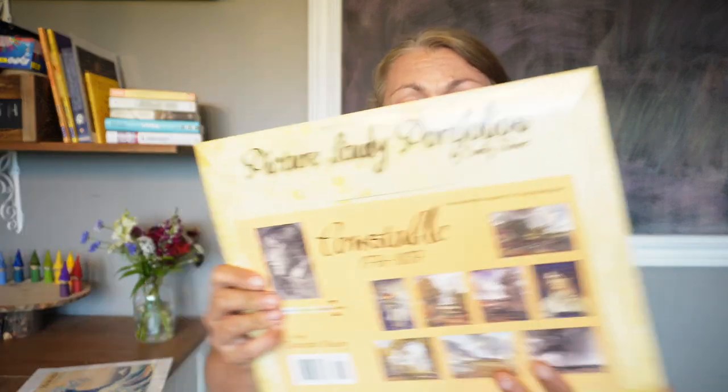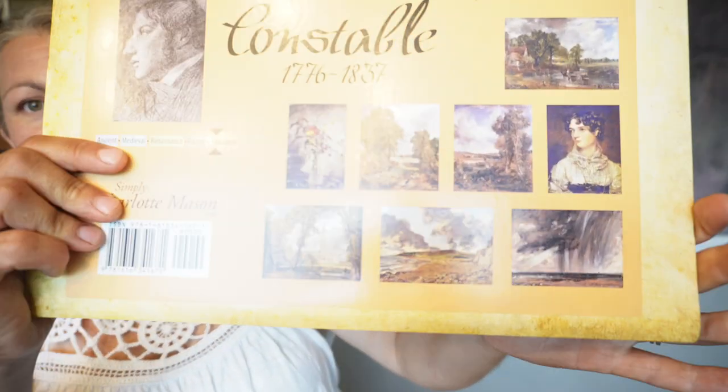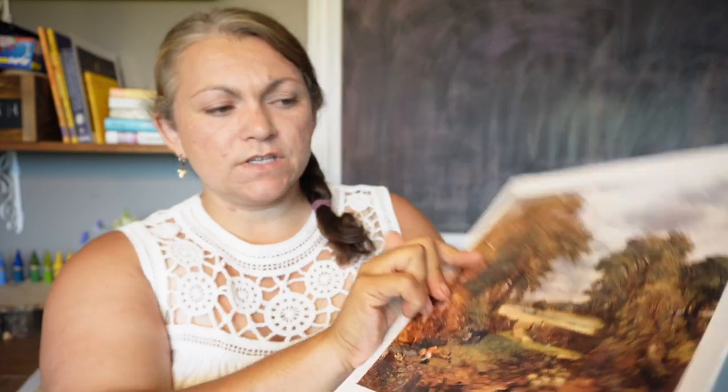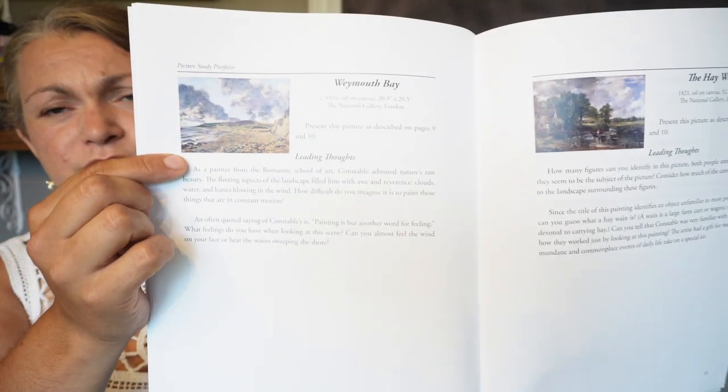Some of the resources I use for artist study are Charlotte Mason picture study guides. I've used these ones in the past — the picture study portfolios from Simply Charlotte Mason. This one is on Constable. I really like his work. These come with nice quality pictures on sturdy cardstock, and then there's a book with a guide on how to teach artist study and picture study. They also usually have a biography of the artist and information on each of the pictures included. I find that part really helpful.